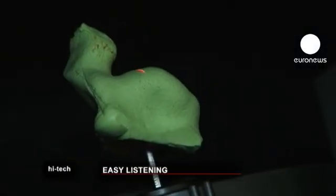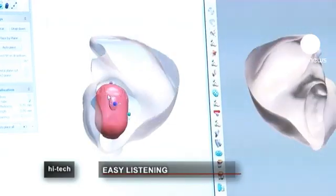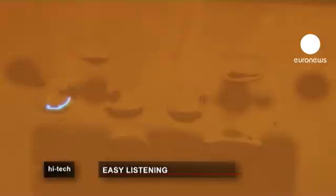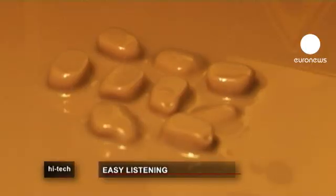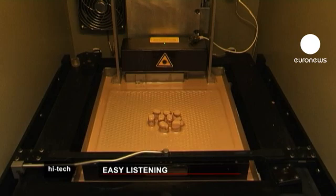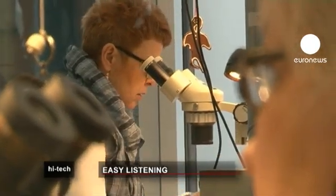The process starts with a laser scan of a patient's ear. This produces a detailed 3D picture which technicians can easily manipulate. Based on this model, another laser shapes a special plastic, layering up wafer-thin slices of the material. After 3 hours the device is ready to be fitted.